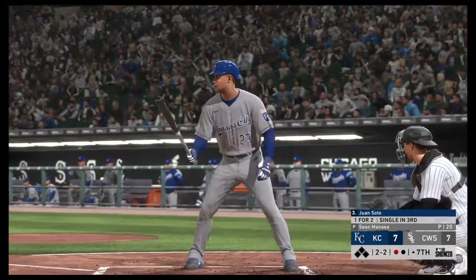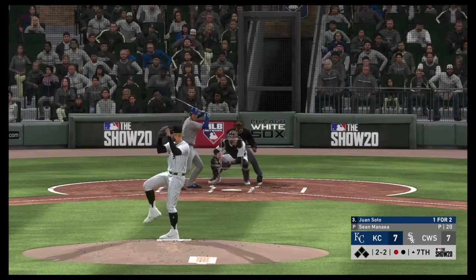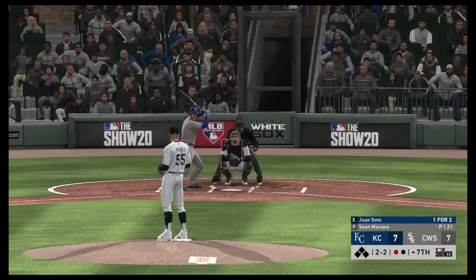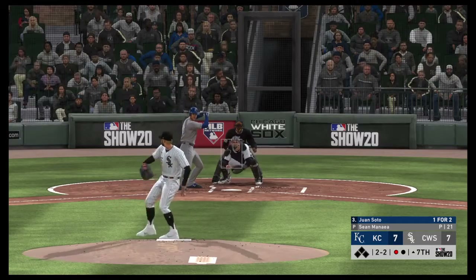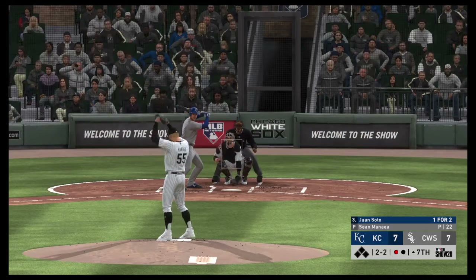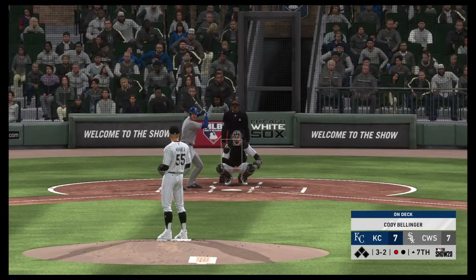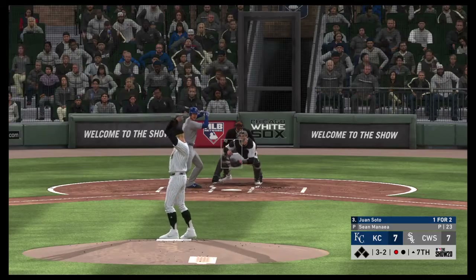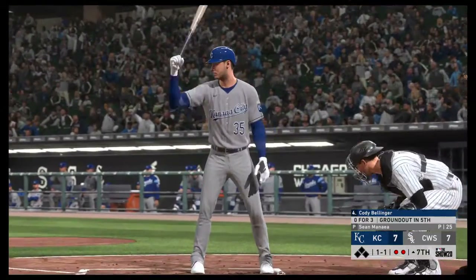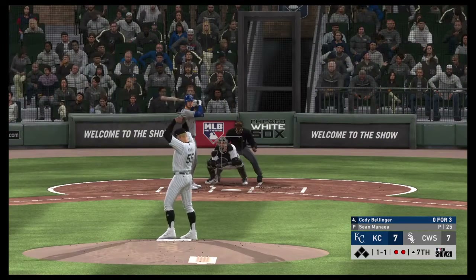Juan Soto to the plate now — working on a one for two game so far. Seven runs, eight hits, and no errors for the Royals. Still two and two. Had to sit back on the changeup, and he did a good job to get the bat on that one. Here comes the 2-2 pitch — and that's low. So a good eye there as he works the count back full. These last two guys are making him work quite a bit out there — both have been long at-bats. Made a miss on the off-speed pitch that time. Juan Soto is the second out in the seventh inning.